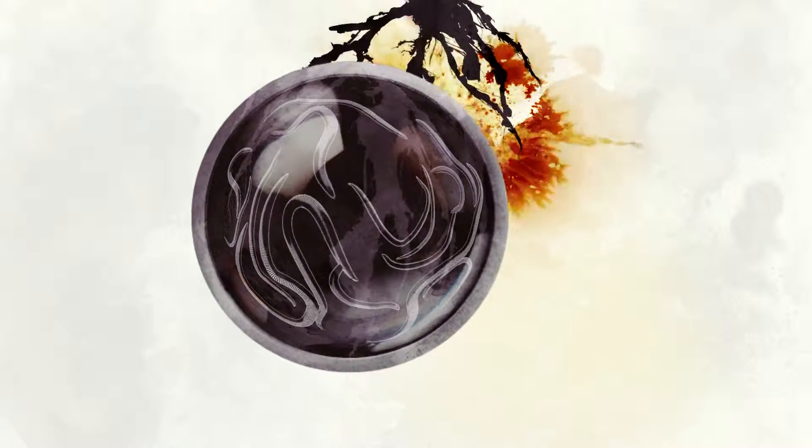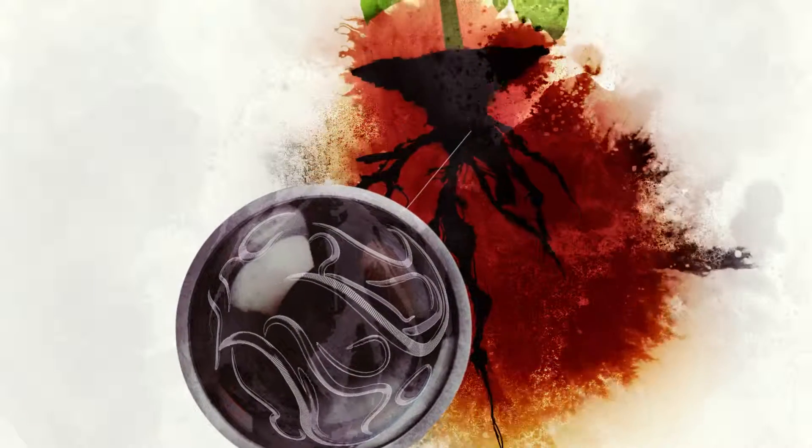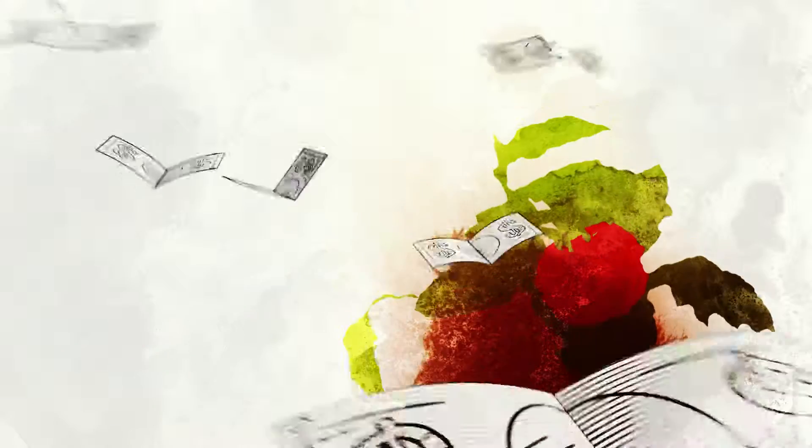Nematodes are so small, they are not visible to the naked eye. Once you spot their damages, it is already too late. Despite their invisibility, they cause serious damages to the roots of developing seedlings and plants, resulting in significant yield losses.